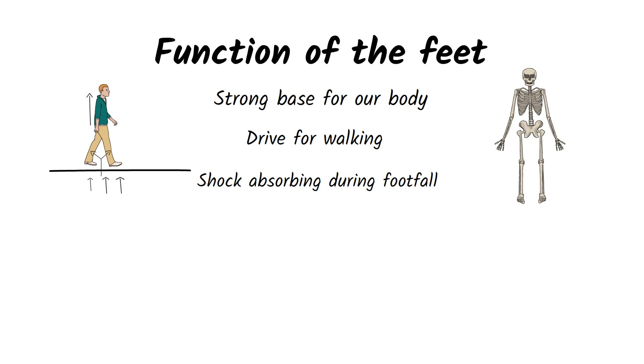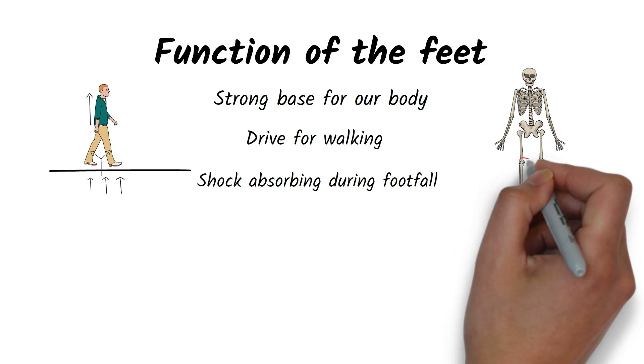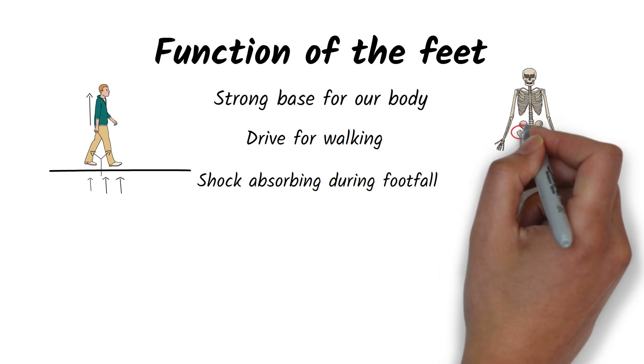If the foot does not perform this function, other parts of the body, such as the knee, hip, or lumbar spine, become overloaded.